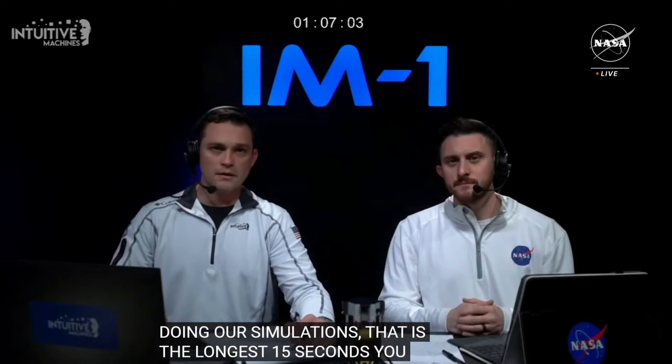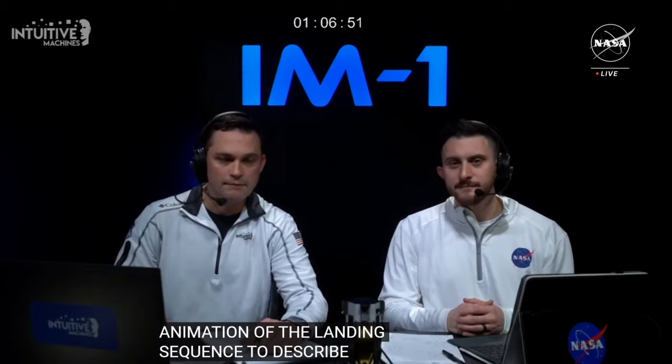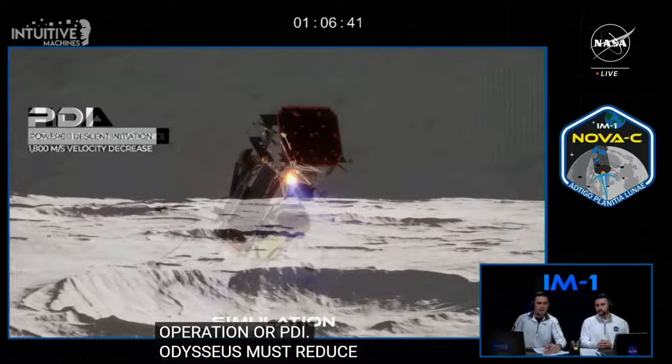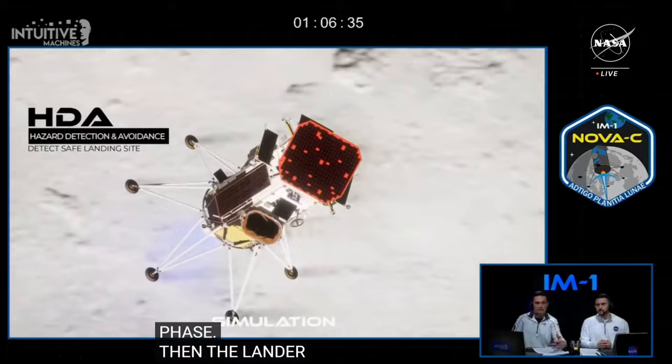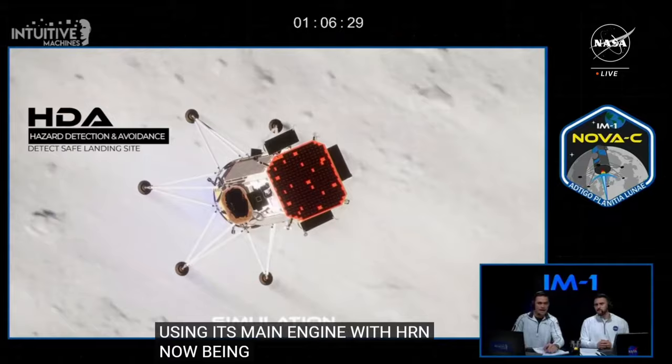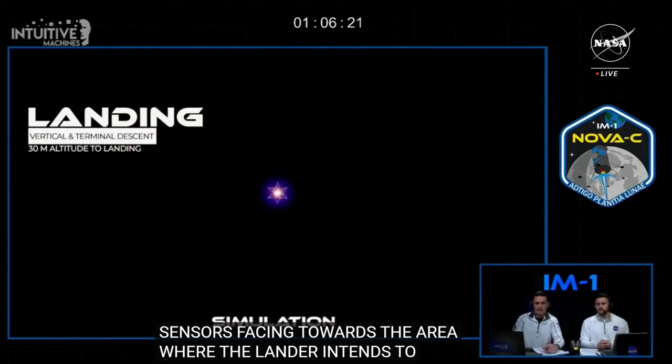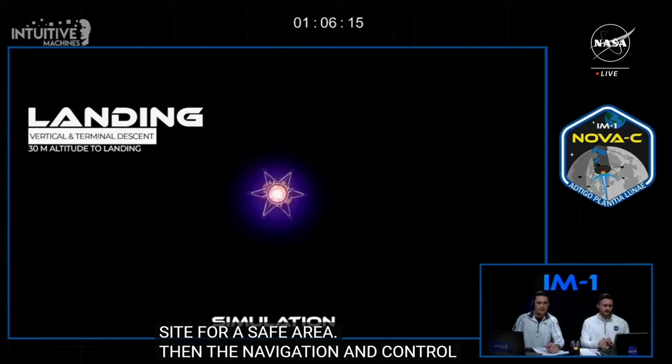Approximately 12 minutes before our landing opportunity we will show an animation of the landing sequence describing the lander's autonomous operations starting with Power Descent Initiation, or PDI. During this maneuver, Odysseus must reduce its velocity by approximately 1,800 meters per second. Then the lander pitches upright using its main engine, with the Hazard Relative Navigation, or HRN, now being fed by NASA's NDL sensors facing toward the intended landing area. HRN will autonomously scan the intended landing site for a safe landing area, then commands Odysseus to approximately 30 meters above the designated landing site before vertical and terminal descent.